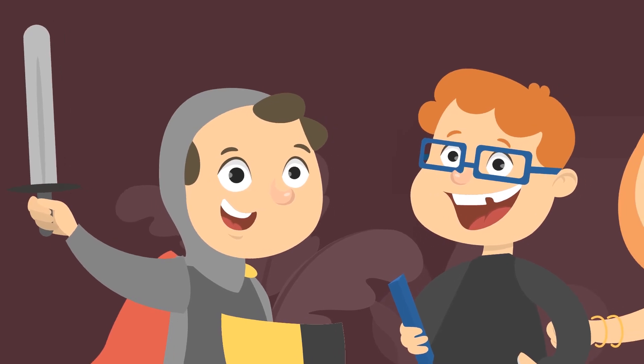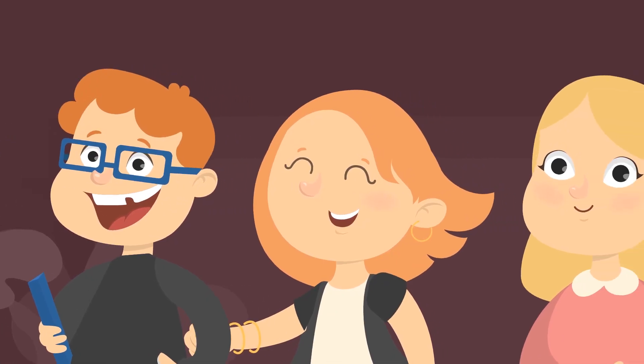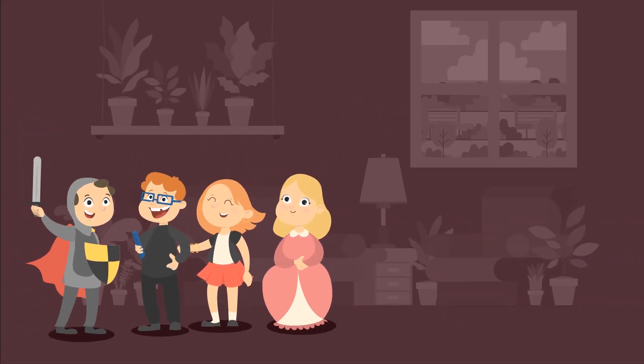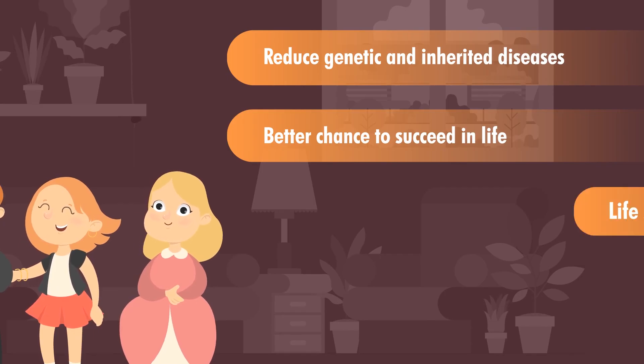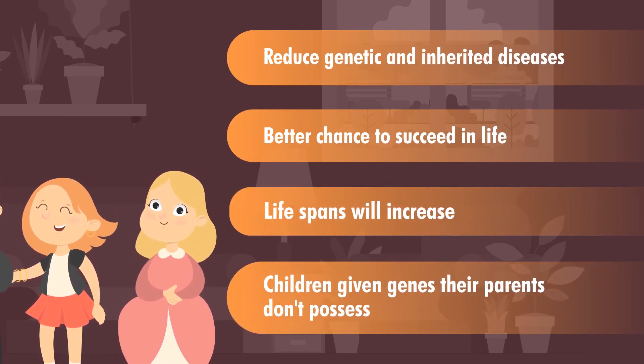But we have to wonder how this will change society. While regulations prohibit these types of changes, the technology will become so prevalent that more complex designer babies are sure to happen at some point. There are clear benefits to this: it would reduce genetic and inherited diseases or conditions, the child would have a better chance to succeed in life, lifespans would increase, and children could be given genes that their parents don't possess.